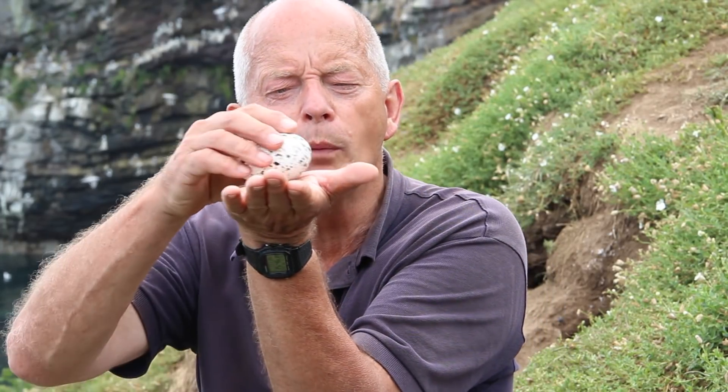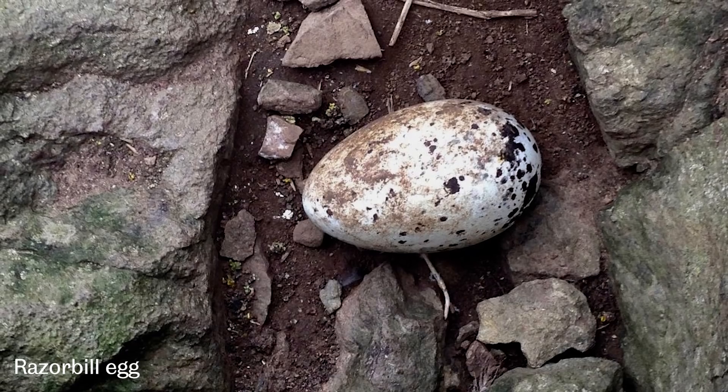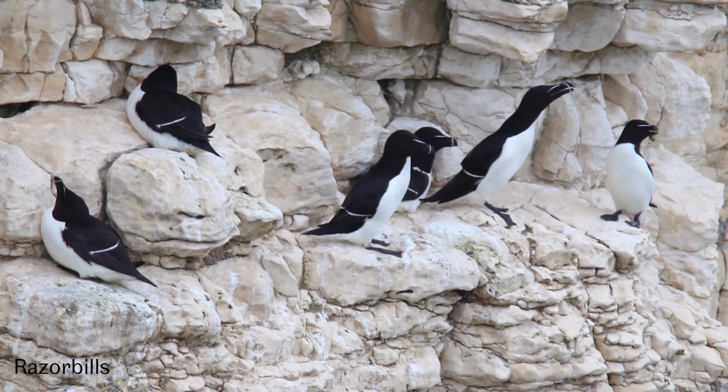Razorbills, on the other hand, breed at individual sites and can be much more choosy about where they lay. Their sites are almost invariably horizontal. Their egg does not have to be stable on a sloping ledge. So in conclusion, the reason Guillemot eggs are this shape, we think, is that they are inherently more stable on a sloping surface.